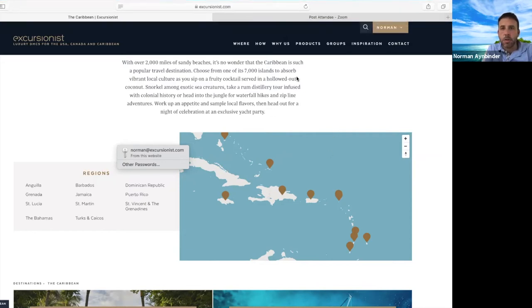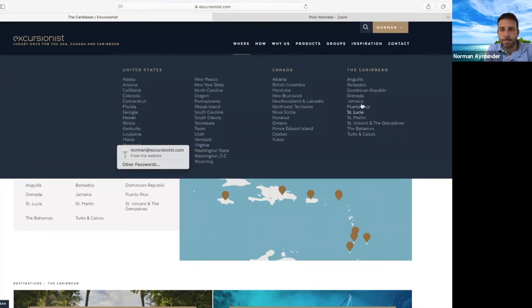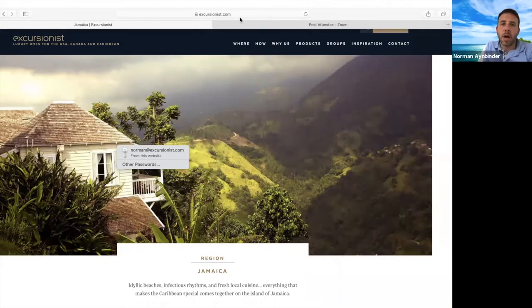Most of the properties that we work with are not all-inclusive. They do have meal plans, so you can add on a meal plan if you know you're going to have every lunch or every dinner at the property, but most of them are not all-inclusive.